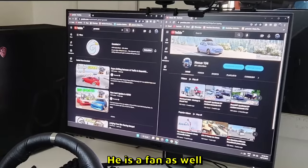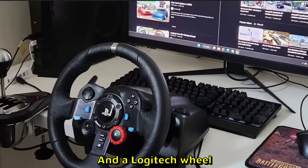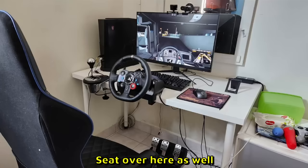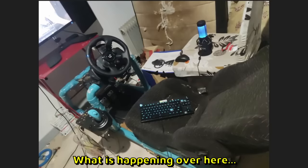Daniel sent us this setup. He is a fan as well — has our channel up over here. Thrustmaster shifter and the Logitech wheel, that is a very rare combination to be honest. Seat over here as well, but the cable management is kind of sus. I'm gonna give it like 5 out of 10.